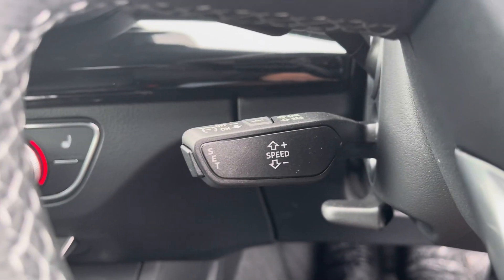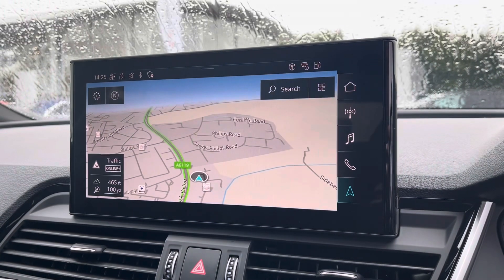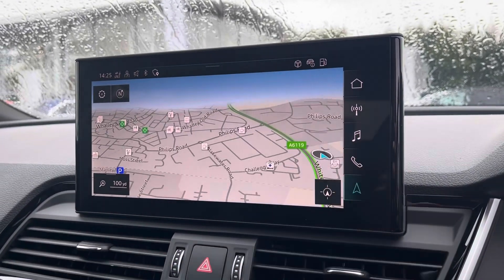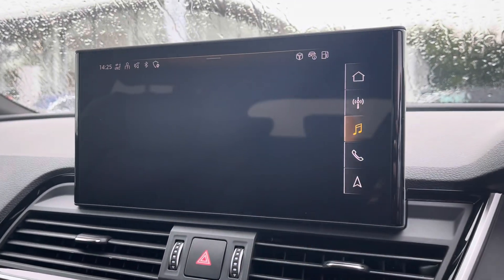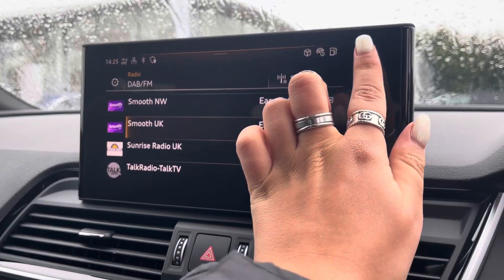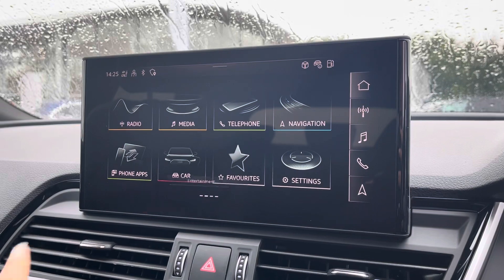The cruise control now makes every motorway drive effortless, and the fully touch screen infotainment system includes a sat nav allowing you to get from A to B with route guidance, telephone Bluetooth connectivity for hands-free calls, an external media player, and DAB radio to play your favourite music.